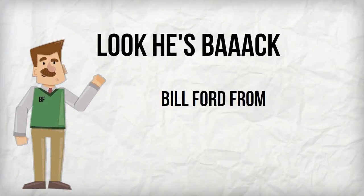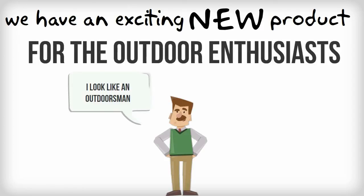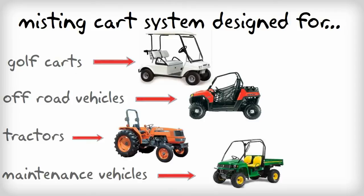Hey, it's me again, Bill Ford with Mr. Comfort, here to let you know about an exciting product we've developed for the outdoor enthusiast. This product has been engineered specifically for golf carts, off-road vehicles, tractors, and all types of